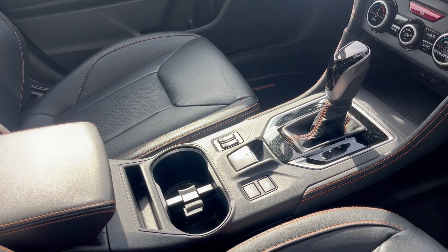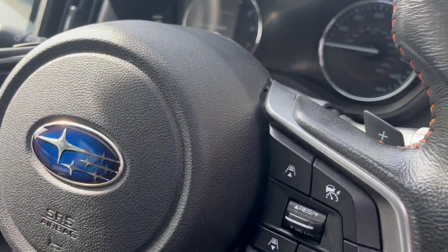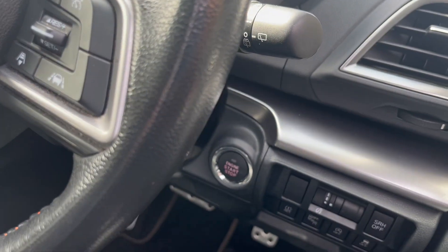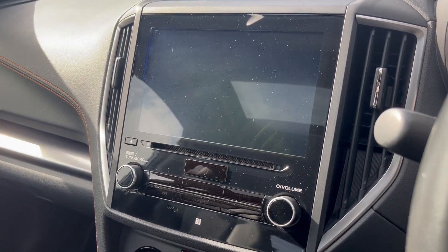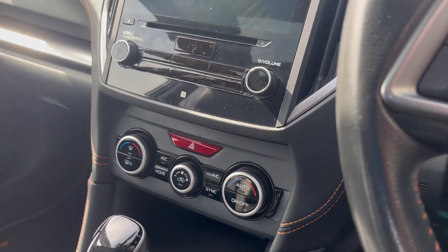We've also got heated seats, cruise control, stop-start engine, the colour touchscreen display with sat nav and the dual climate control aircon.